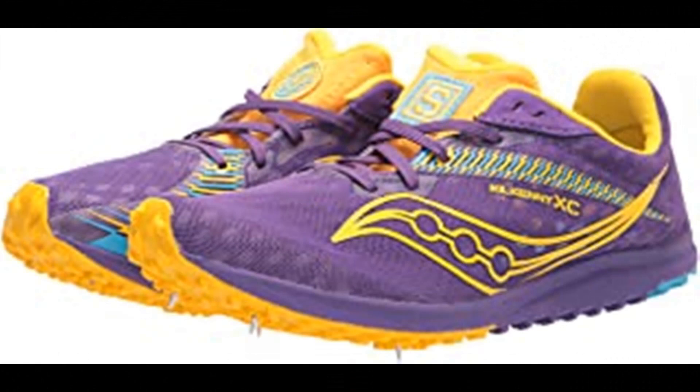Number 9: Saucony Women's Kilkenny XC9 Cross Country Running Shoes. Made in the USA or imported. Our most trusted cross country spike. For your first season or fifth, the Kilkenny XC9's accommodating fit and four-pin plate will help you conquer the course and crush your goals.